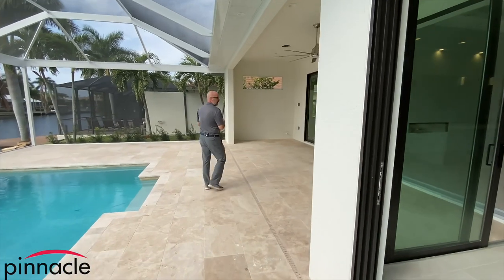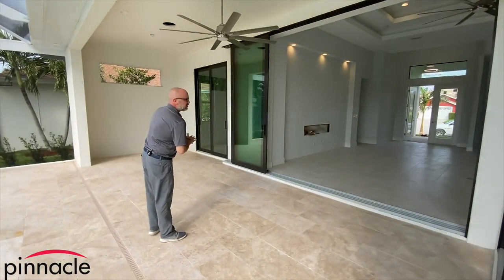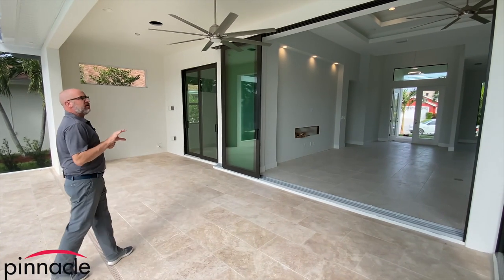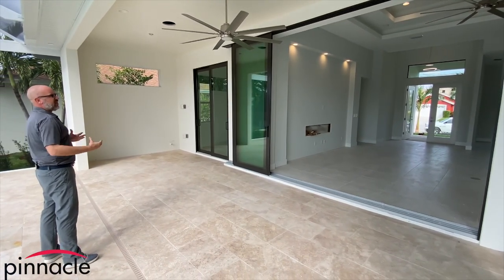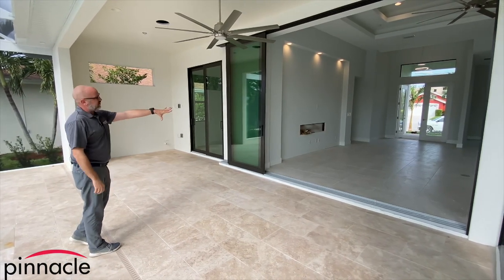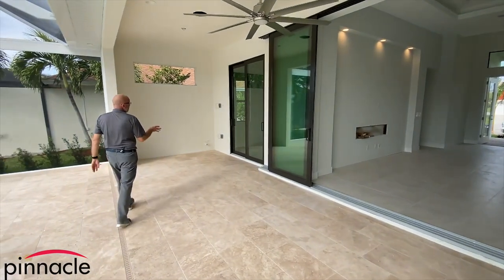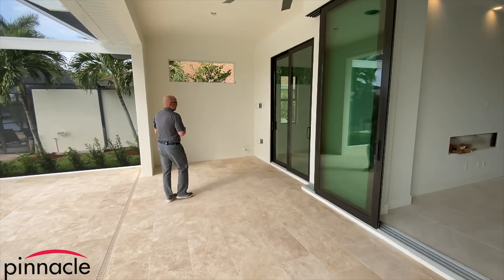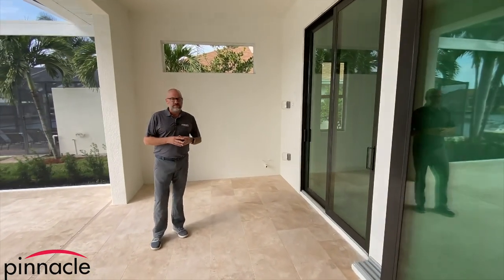In the lanai area we have two 10-foot sliders. The homeowner did not go with the 90-degree corner, but we still have a nice 10-foot slider here and a 10-foot slider into the great room, and then a nine-foot sliding glass door that comes off of the master bedroom.